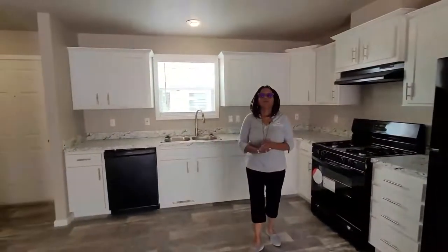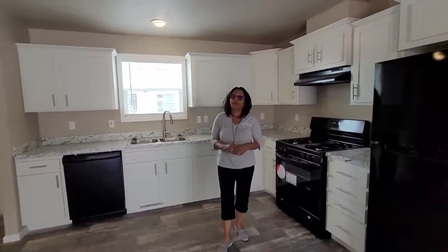Depending on the incentives when you come in, you may be able to qualify for a brand new washer and dryer along with this unit.